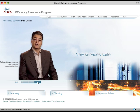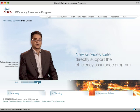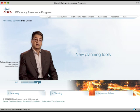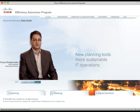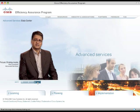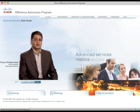Our efficiency assessment services directly support the Efficiency Assurance Program. This program provides new planning tools that will help you analyze the business case for developing more sustainable IT operations. These planning tools will help you determine where you might need advanced services to help develop the metrics, business case, and best practices for sustainable IT operations development.